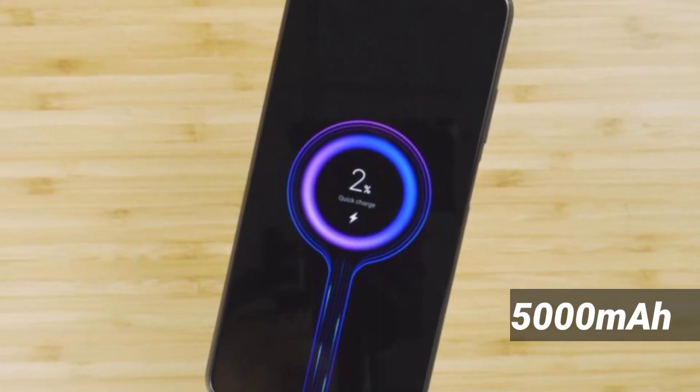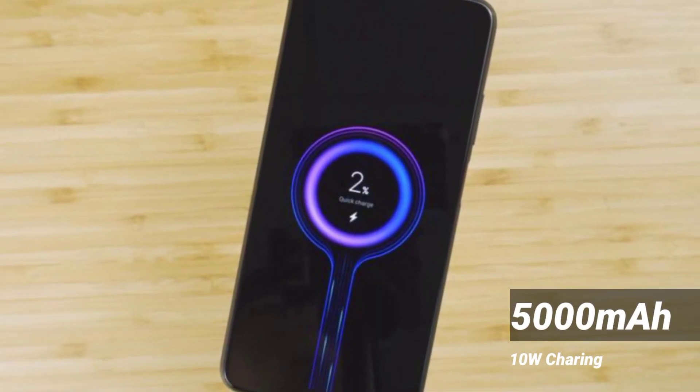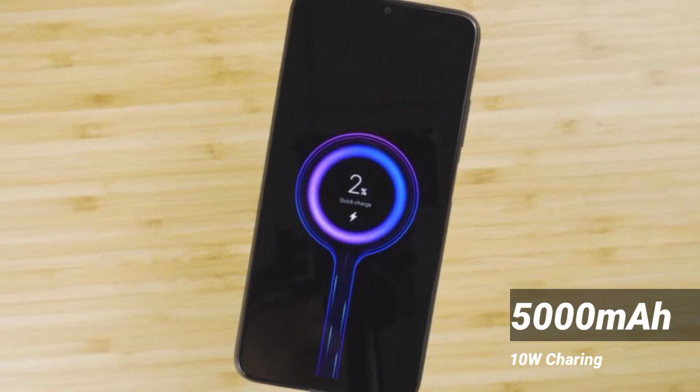Looking at the battery, you can use the adapter box at 10 watts charging. You can do a good setup with the available charging options.